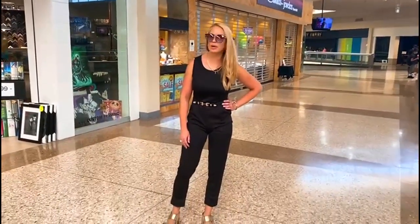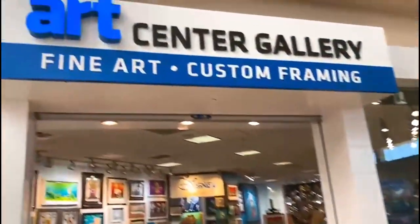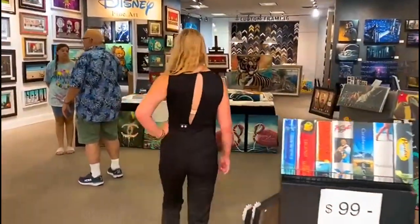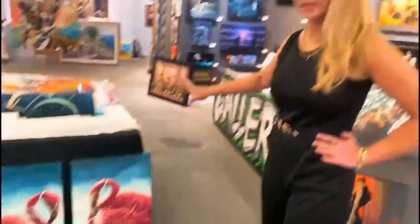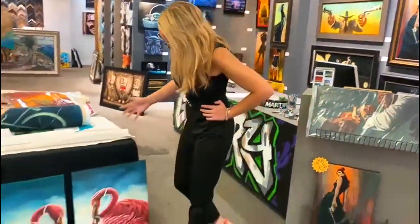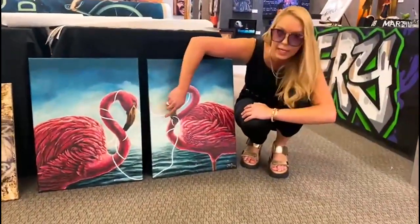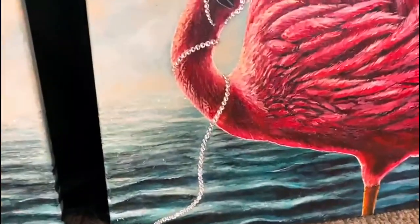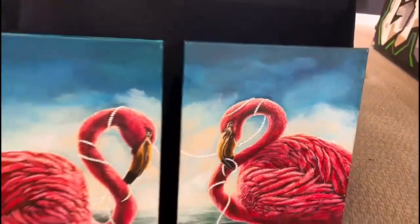I am dropping off some of my art here today in this Art Center gallery in Orange County. Here are some of my pieces — my Flamingo Tango. It actually has real Swarovski crystals in it, and I made it in Chicago last year.